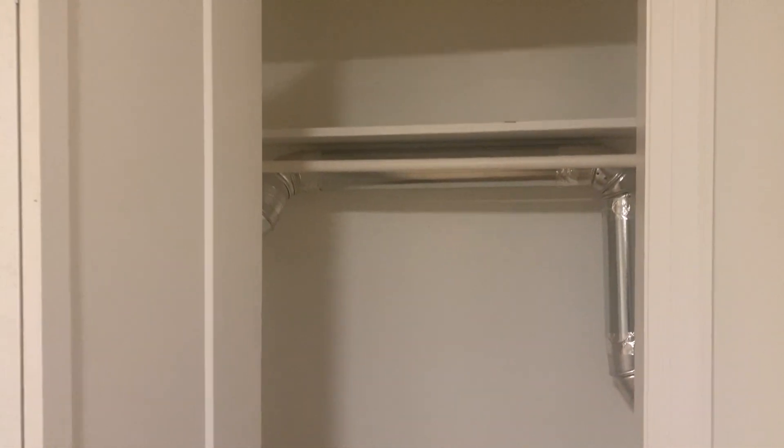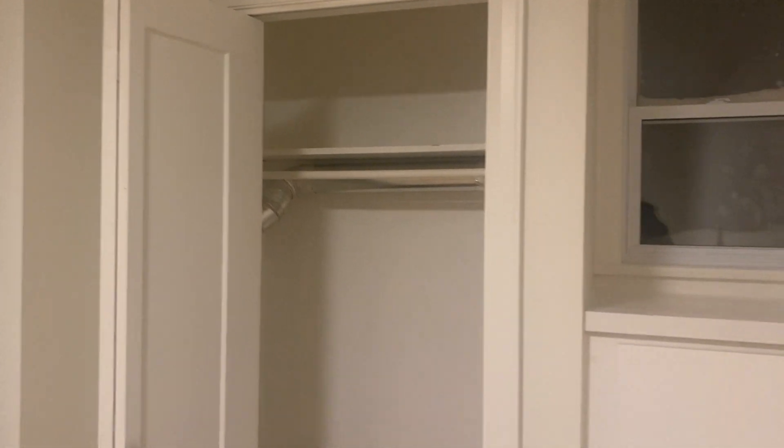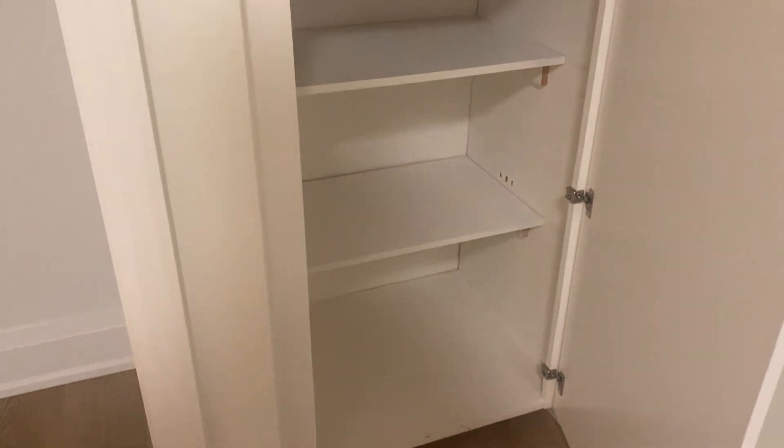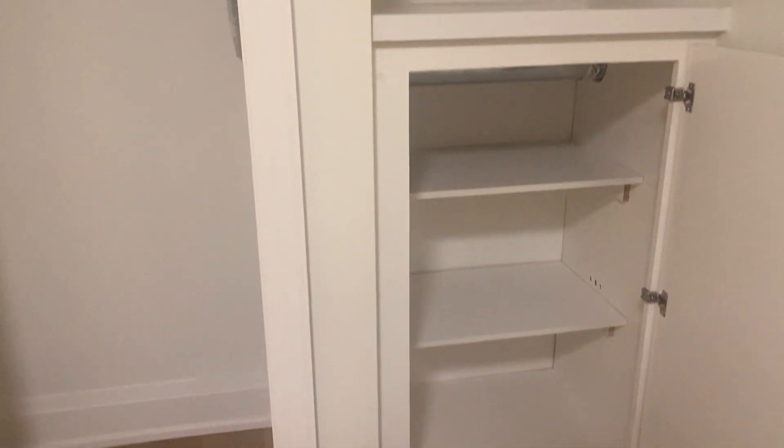Here we have one of the sections of closet space, as well as a nice little landing. And through here is additional shelving. Even with all this space, if you wanted to have your own dresser you'd have zero issues fitting that in here.